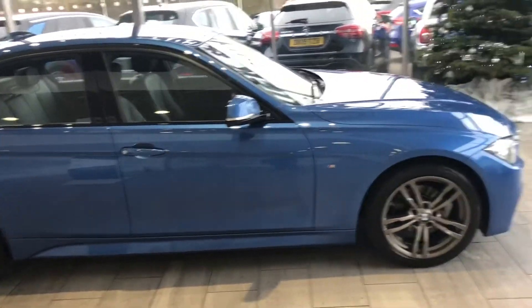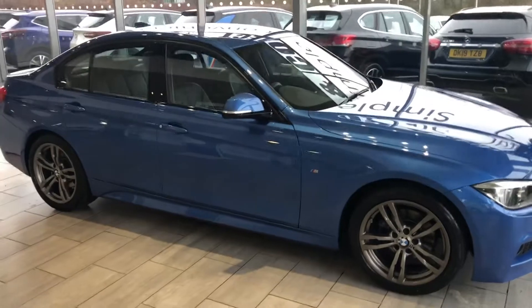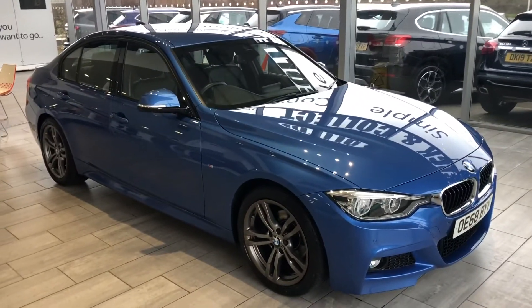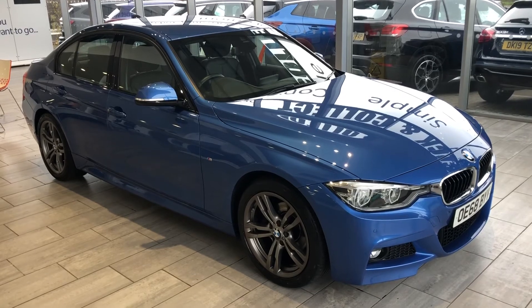The car will be sanitised and ready for you to drive away. We can also deliver it to your door — you don't even have to leave your sofa. Thank you very much for watching. Reserve it now for £99. Come and see us, you won't be disappointed. We look forward to welcoming you to Tame Cars very soon.